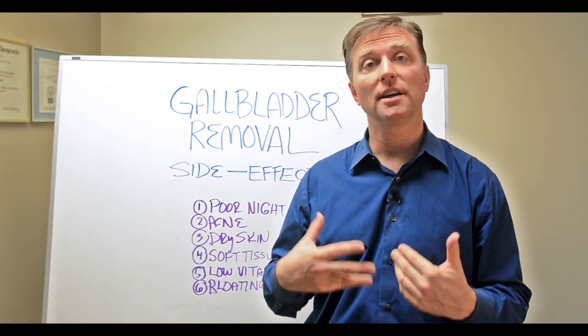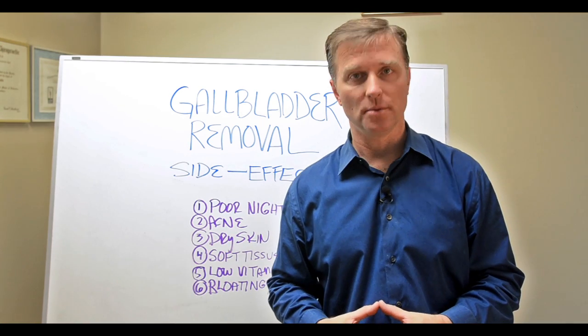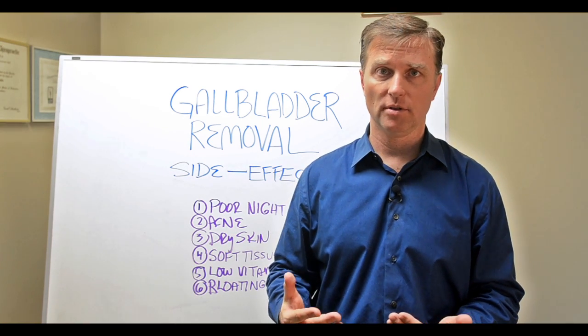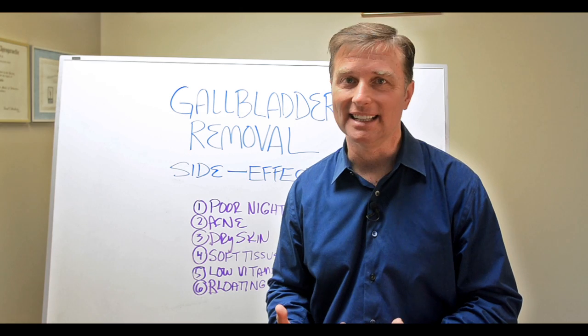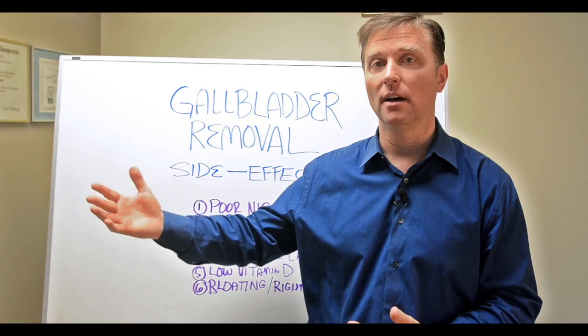Hey, Dr. Berg here. In this video, I want to explain the side effects from having your gallbladder removed. A lot of times people have been told that it's an extra organ and you don't need it. Honestly, it's probably one of the most important organs for long-term health.